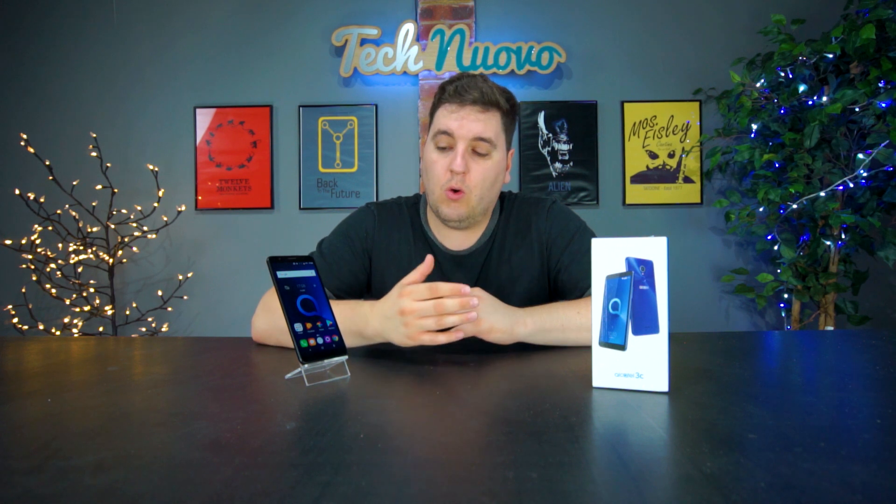Thanks for checking out our brief look at the Alcatel 3C. If you enjoyed this, click that like button and please subscribe to keep up with all of our latest tech and gaming videos. Let us know in the comments what you think about the Alcatel 3C — whether you could see yourself buying one or whether it would suit you for travelling. Thank you very much for watching and we'll see you in the next video.